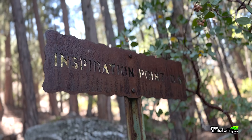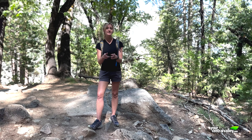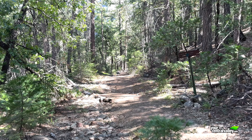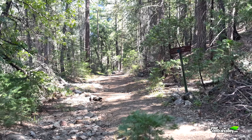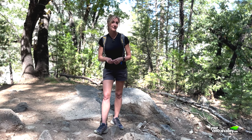We're about six-tenths of a mile in and we've encountered Old Wawona Road. We do want to continue straight and cross over the road here. If we go to our left, that will take us down to Bridal Veil Fall in Yosemite Valley, and then going to our right will take us a more roundabout way to Inspiration Point on an unmaintained road.